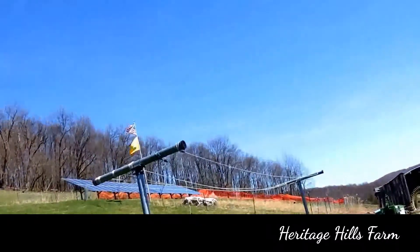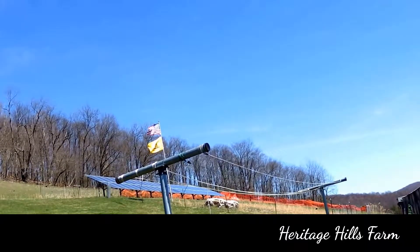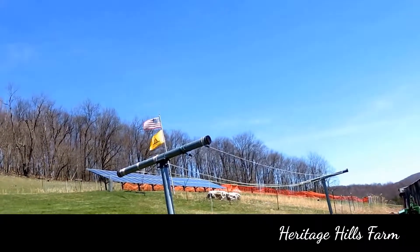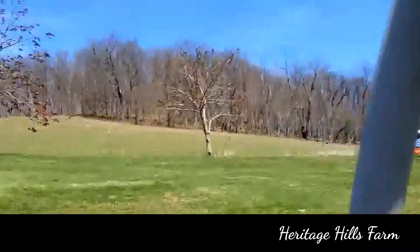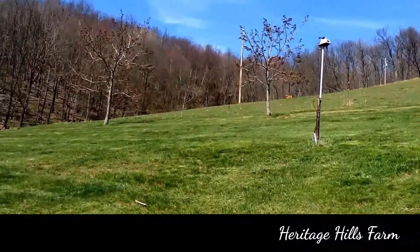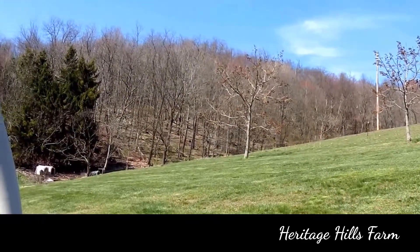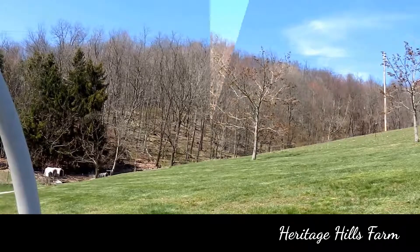As you can see, the flags are waving — they've been standing straight out for most of the day. I'm sitting on a swing. Hubby brought a swing up for me so I can sit and keep my leg propped up. So as soon as he comes down with one of the tractors, I'll start filming again.